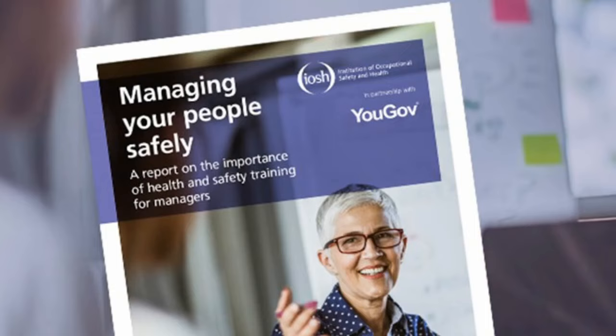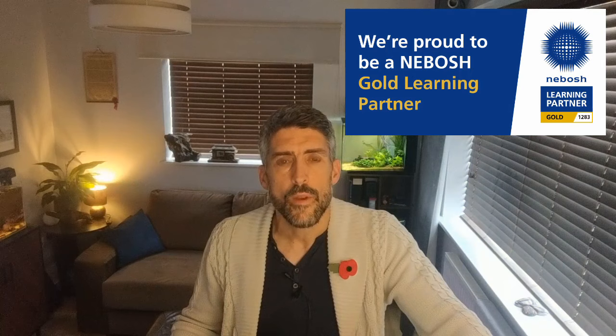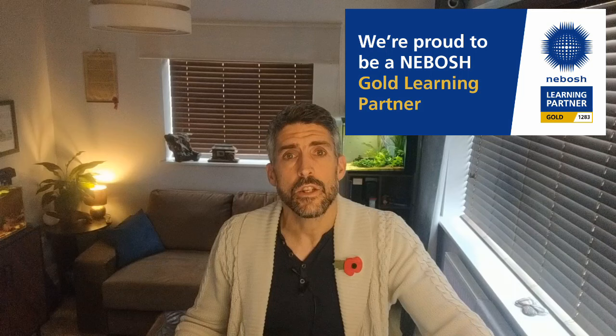Before we continue — if you're considering a move towards working in health and safety, it's absolutely essential that you're well prepared. You can study for the IOSH Managing Safely or the NEBOSH General Certificate, both national and international versions, online with us at Stockwell Safety. See the links in the description to explore our industry-leading e-learning IOSH and NEBOSH courses.